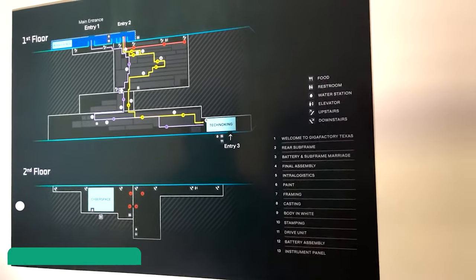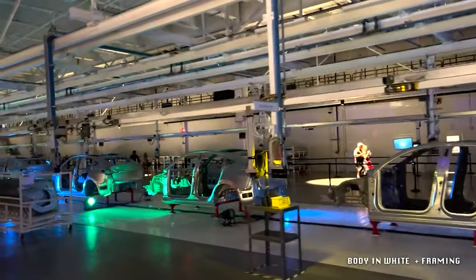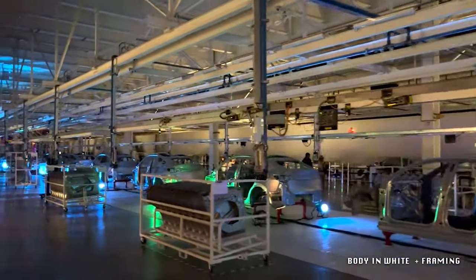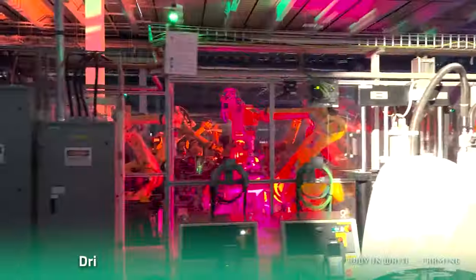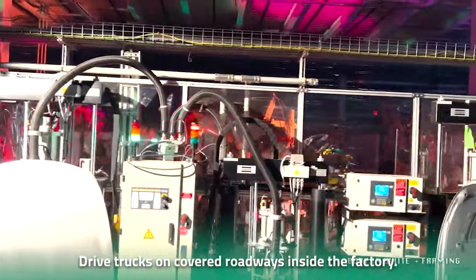There are four levels inside the factory, making the building seven stories tall. The Gigafactory consists of three separate buildings running lengthways across the factory, despite its appearance as a single unit from the outside. The plant's unique design allows Tesla to drive trucks on covered roadways inside the factory, similar to the Gigafactory in Germany.